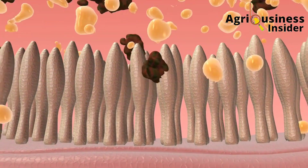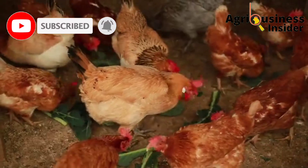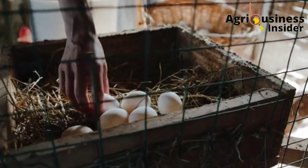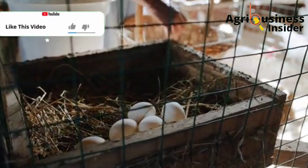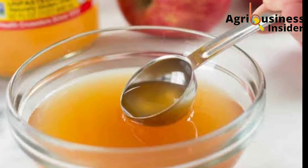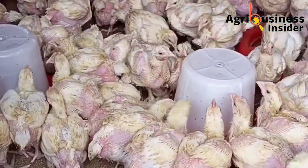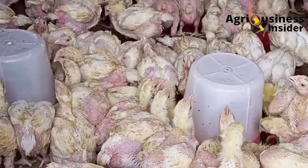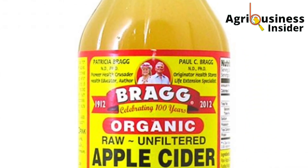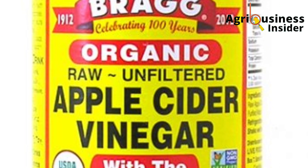This improved protein digestibility will help broilers to gain more weight and will also help layers and local chickens to utilize protein to make eggs, therefore boosting egg production. For the dosage, add two teaspoons of apple cider vinegar into three liters of the chickens' drinking water. Make sure the apple cider vinegar you use is raw, unfiltered, and completely natural — like the one from Bragg's company.